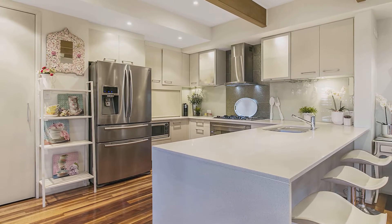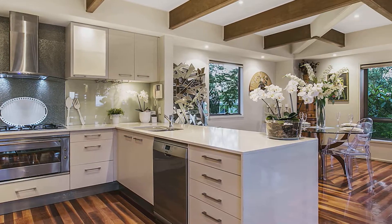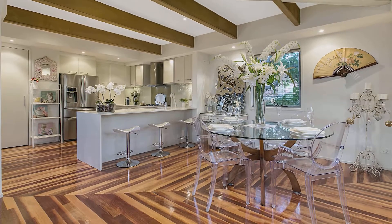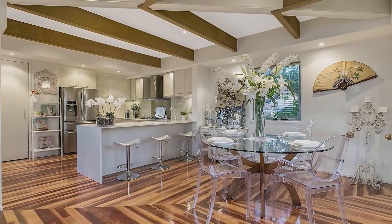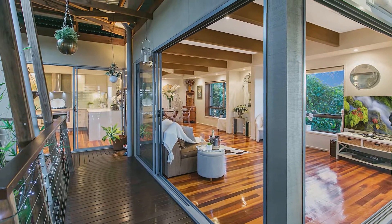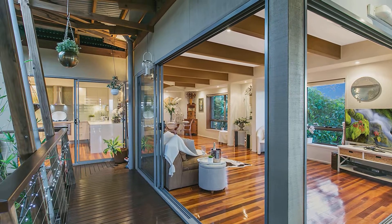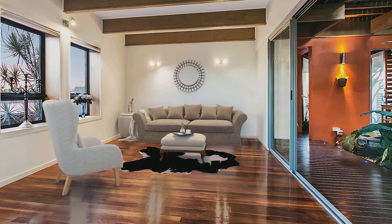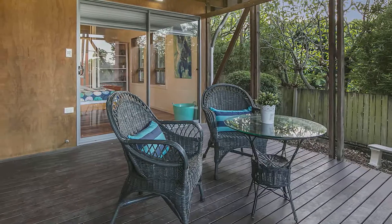A large gourmet kitchen with a design that would even impress Jamie Oliver. Along with a spacious combined living and dining area sitting just off the kitchen, and opening onto a large entertaining deck with spectacular panoramic views, perfect for entertaining. There's also a large second living area downstairs, leading out onto a second patio.